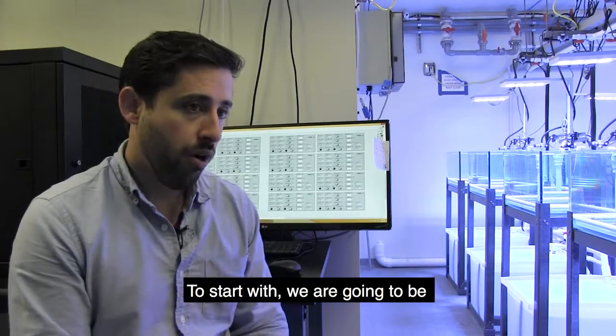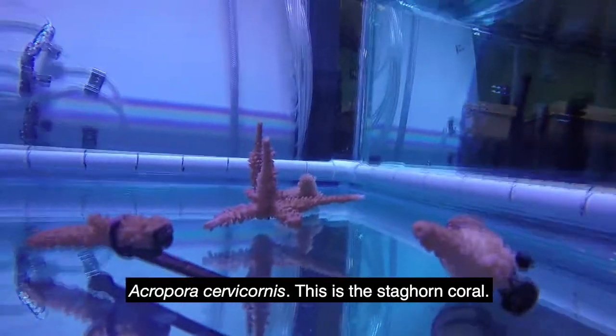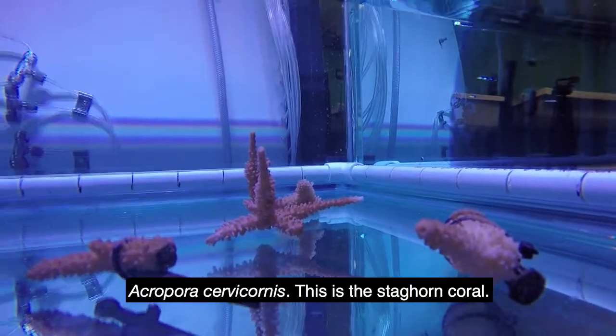To start with, we're going to be looking at the ESA-listed, or endangered, coral Acropora cervicornis — this is the staghorn coral.